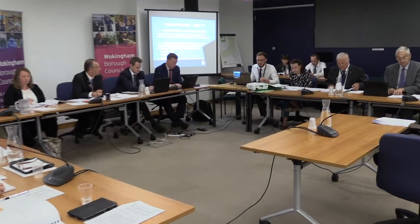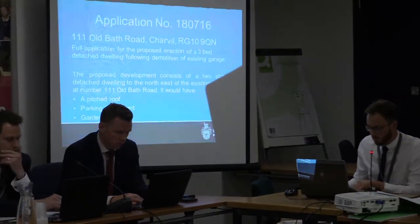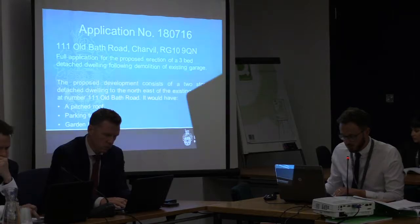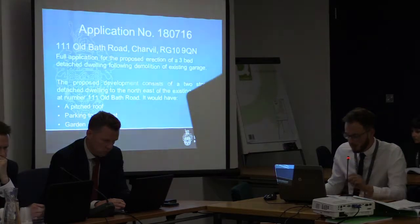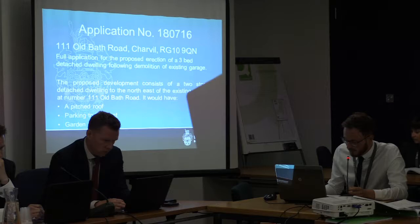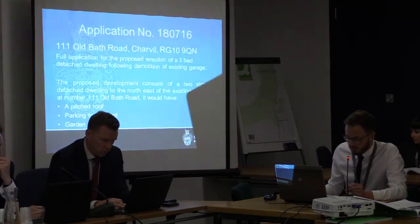We move on to agenda item 23, which is on page 83: 111 Old Bath Road — a full application for a three-bedroom detached dwelling involving demolition of an existing garage. It is before the committee as it has been called in by Councillor Hobbs. The site is close to the River Loddon.